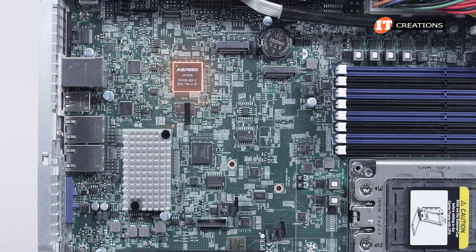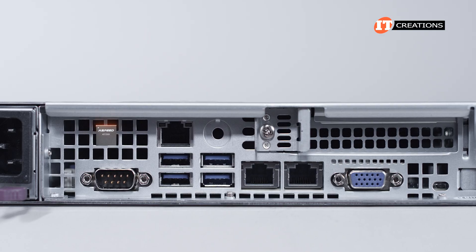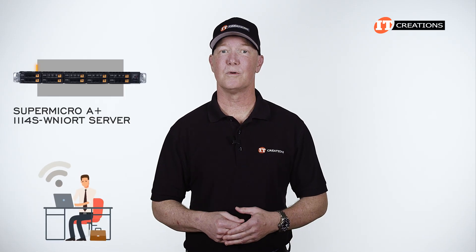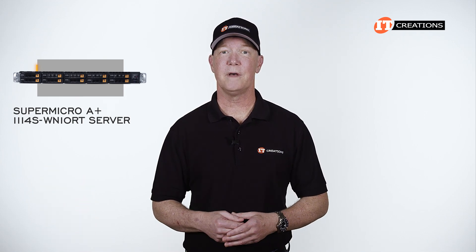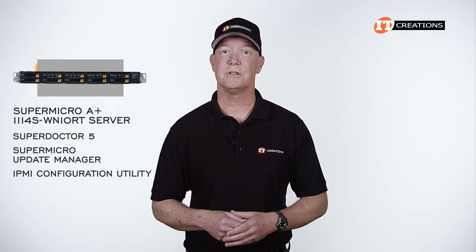That little module on the board is the ASPEED AST2500 Baseboard Management Controller, or BMC, accessed through the dedicated RJ45 IPMI LAN port on the back of the chassis. Administrators can access the system remotely using a standard browser interface. Supermicro offers several management options, including SuperDoctor 5, a Supermicro Update Manager, and an IPMI configuration utility.